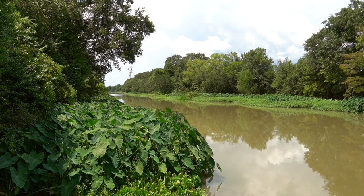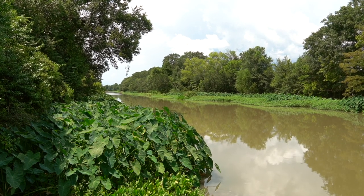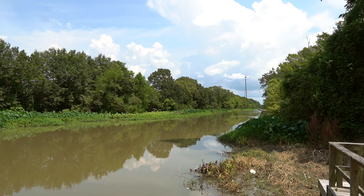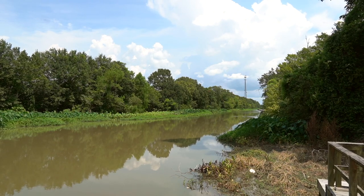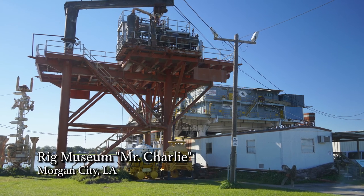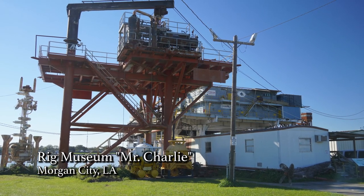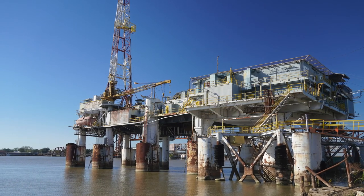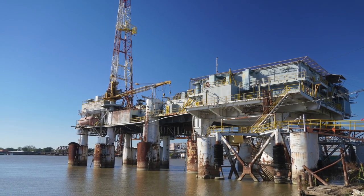A lot of places allow you to rent kayaks to go kayaking in a bayou. There are wonderful bayous — Bayou Lafourche, Bayou Teche — and the beautiful Atchafalaya River goes right through the Patterson area. And then there's Mr. Charlie, which is now a museum you can actually visit. Mr. Charlie was the first offshore oil rig, built in the 1940s.